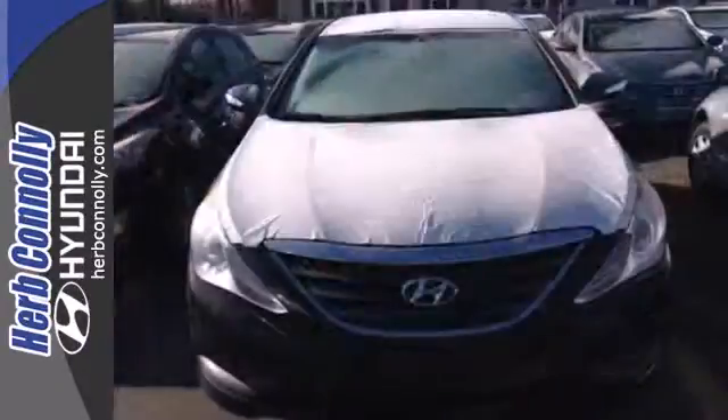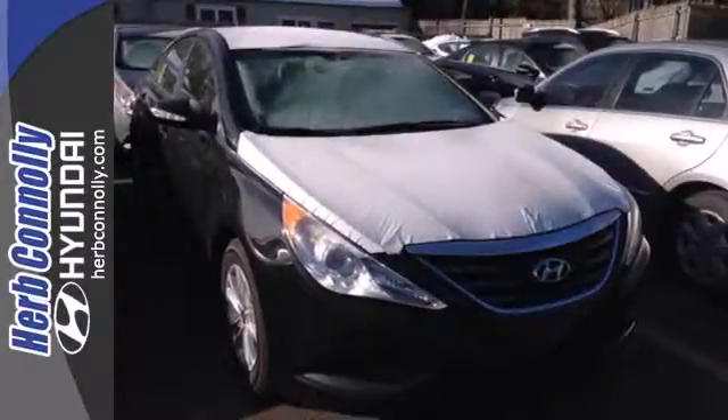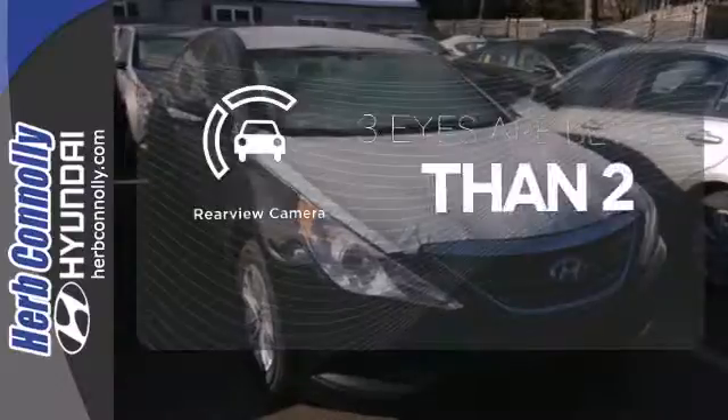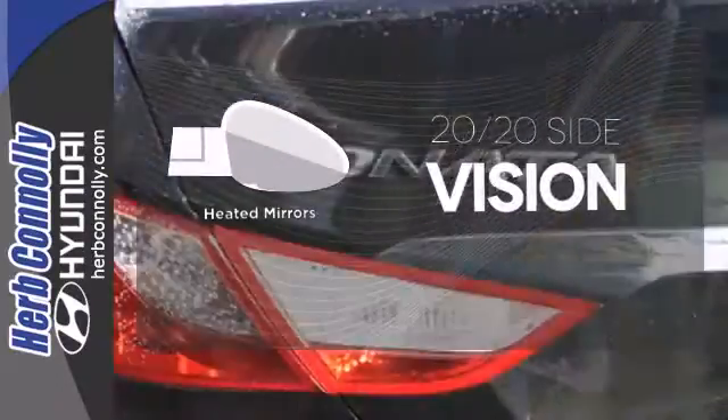This Sonata also comes equipped with stability and traction control, multiple airbags, and an emergency communication system. The backup camera gives you a clear picture of what is behind you, and the heated mirrors let you see behind you without all the work.